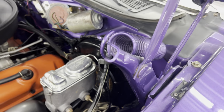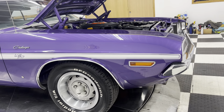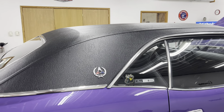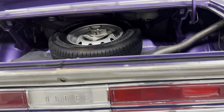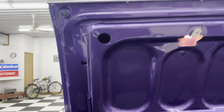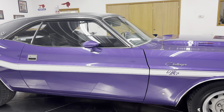It's got a set of long tubes on it. I want to mention that the original numbers-matching 383 engine will come with the car. It is all rebuilt, wrapped in plastic, and will come with the car. The numbers-matching engine comes right along with this car.